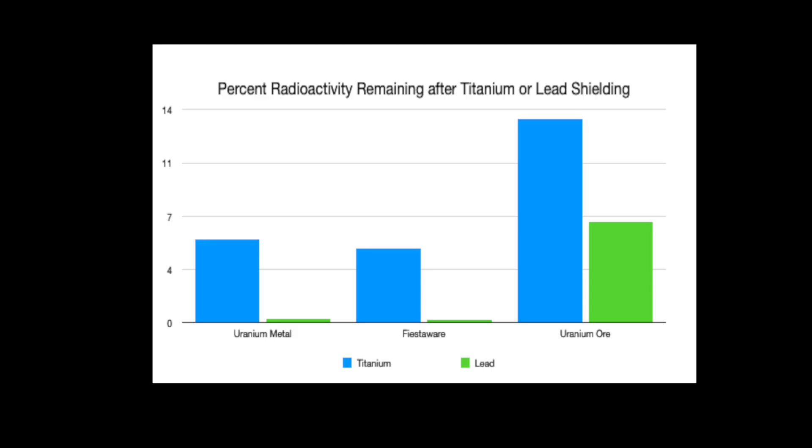Here you can see the effects of the titanium and lead shielding. You can clearly see a similar pattern for the uranium metal and Fiesta Ware. About 5% of the radiation came through the titanium shielding and less than 1% came through the lead shielding.